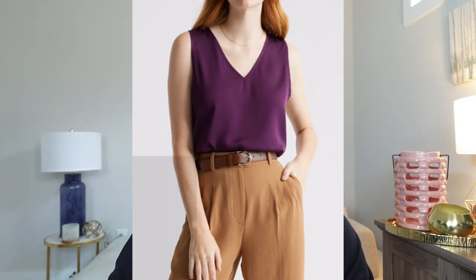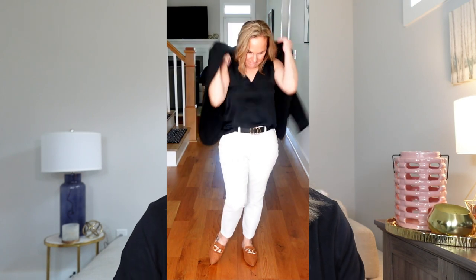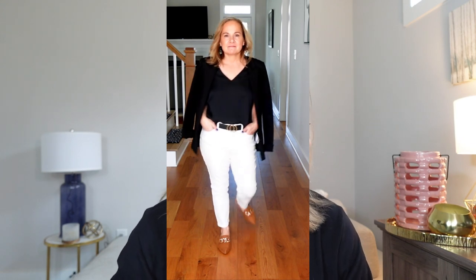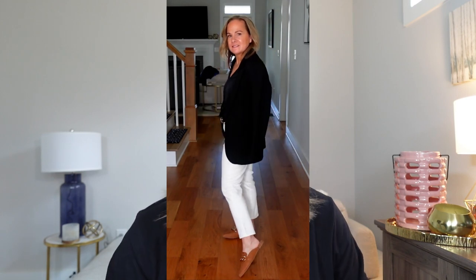I paired the jeans with a silk top from Quince. If you haven't checked out Quince before, I highly recommend it — amazing products, excellent quality, and even better price points. These are $39.90 and come in 12 different colors. They don't have petite-specific sizes but they are a cropped fit, so you can wear them out or tuck them in. I'm wearing a size medium; they come in extra small through extra large. They're made from 90% mulberry silk and 10% spandex for a little stretch. The light colors are lined so they are not see-through.